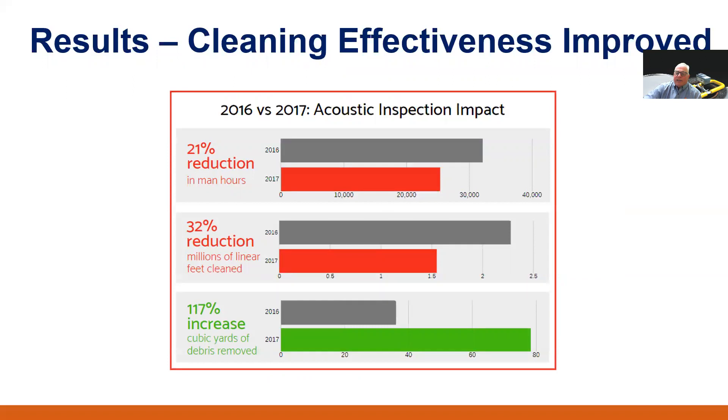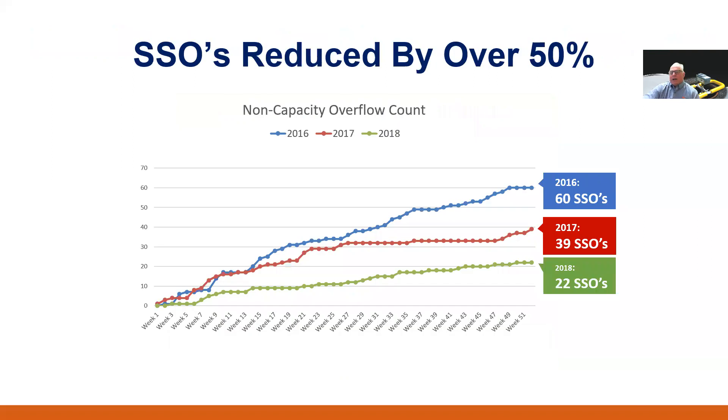What's the effectiveness of employing this new technology? As shown in the graphic, there was a 21% reduction in cleaning man-hours, though no work crews were displaced — they were reorganized to accommodate the use of acoustic inspection technology. Most interesting, there was a 32% reduction in linear footage cleaned while removing over twice the amount of debris. They effectively stopped cleaning clean pipe by using acoustic inspection data to direct their cleaning efforts. Also, by the second year of usage, they had reduced their SSO counts by approximately 60%, now well below the amount allowed under their consent order.